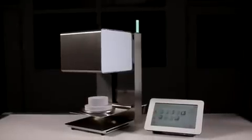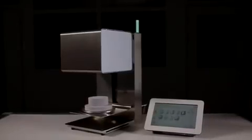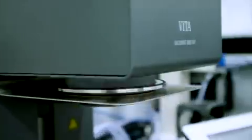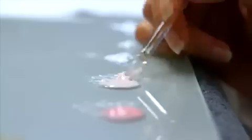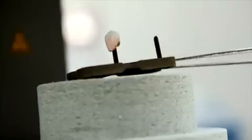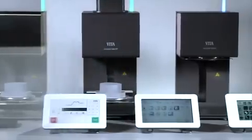The next generation firing system. Modern dental laboratories require technologies that support complex processes in the best possible way. With the new generation of vacuum mat ceramic furnaces, Vita offers a system which helps users gain a significant competitive edge through economic efficiency and flexibility.